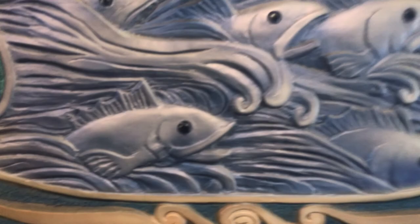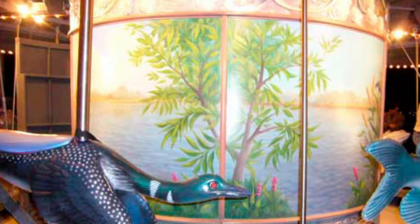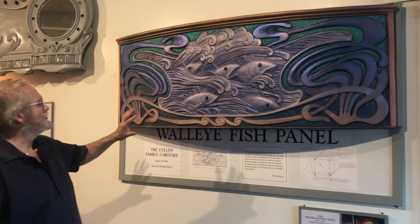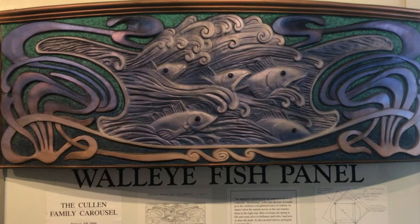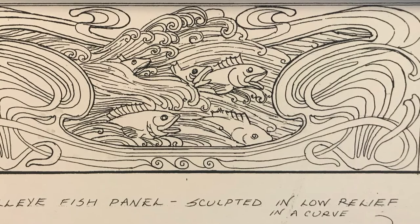This is a decorative panel that went on the bottom section of the motor surround. The top part of the motor surround was a continuous scene of the Detroit River. It features the walleye fish, which is a native fish of the Detroit River, and I mixed that with Victorian style. Billy Rogers used iridescent paint — each paint has an additive which makes it iridescent. Also on this panel you will see some of the mechanical drawings that go with producing the carousel. We're working with the manufacturers making the mechanical part of the carousel, and I have to design around their mechanics to make sure that the decorative panels fit on the carousel mechanics.